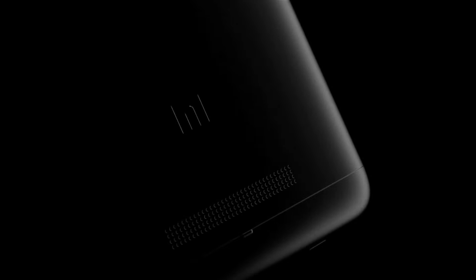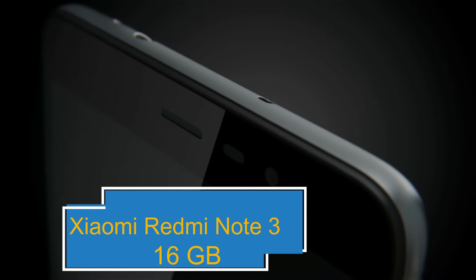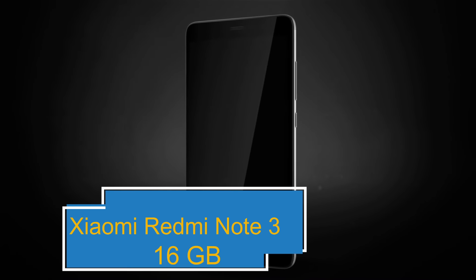Also, the Xiaomi Redmi Note 3 and LeEco Le 1s Eco may have the same sensors, but the Xiaomi Redmi Note 3 has better, more compatible sensors.